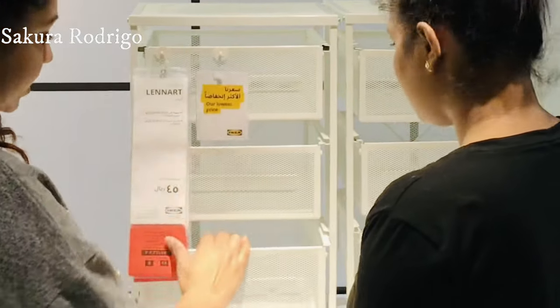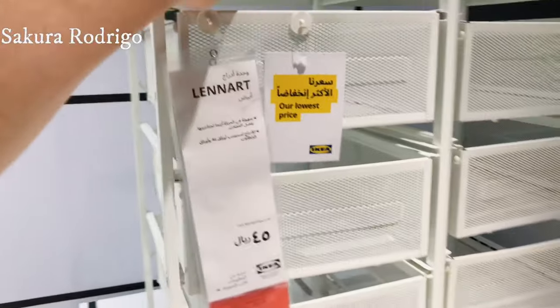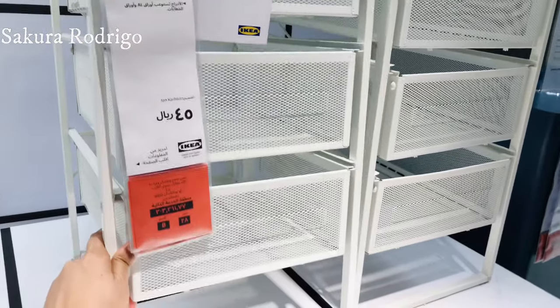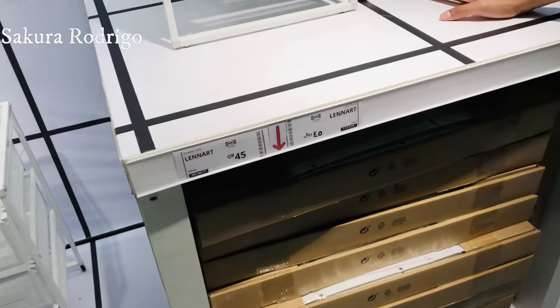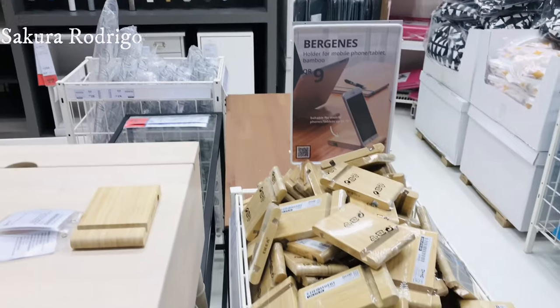This one is in the office. This is in the drawer unit. You can do it. This one is on the countertop. This is a mobile stand.